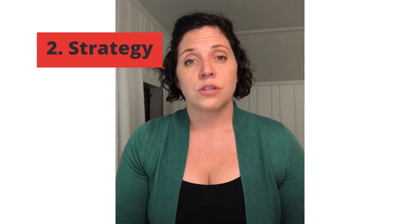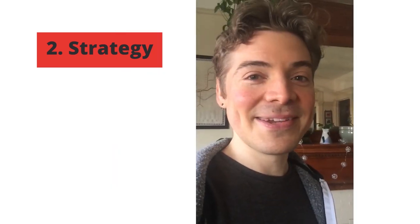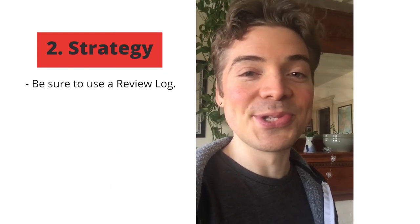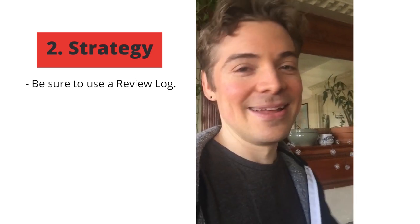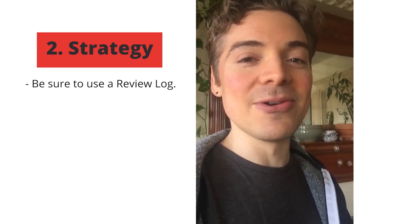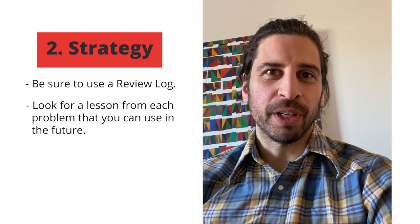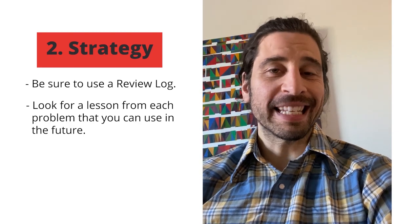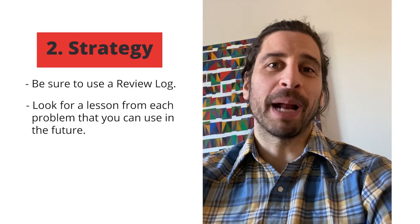The second piece beyond content is strategy. You also need to make sure that you've got a strategy for every question type, both quant and verbal. The biggest tip I have there is to use a review log. One of the most common misconceptions I see from people is they think they can just do hundreds or thousands of practice problems and that's how they'll get better. What you're looking for in that review are lessons to be learned for how to approach problems in the future.